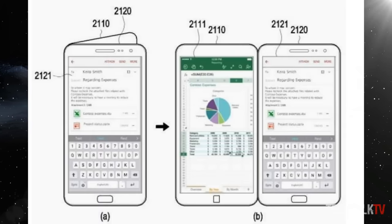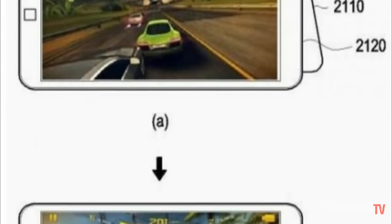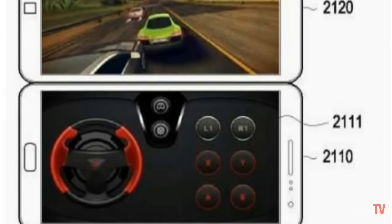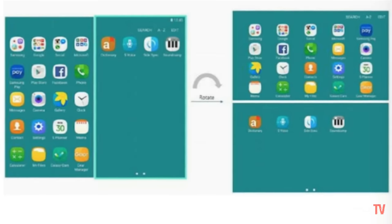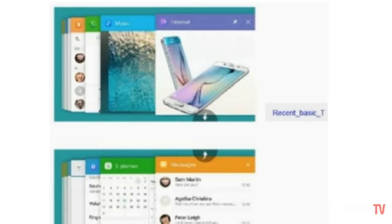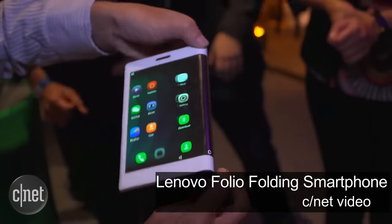The patent includes screenshots of a dual-screen interface, possibly taken from a prototype of the Galaxy X. It gives us an idea of what using the device with two separate displays might feel like visually, so it can be used in both portrait and landscape modes for different usage scenarios. The screenshots show that it's possible to have apps and even a recent apps menu on each display.